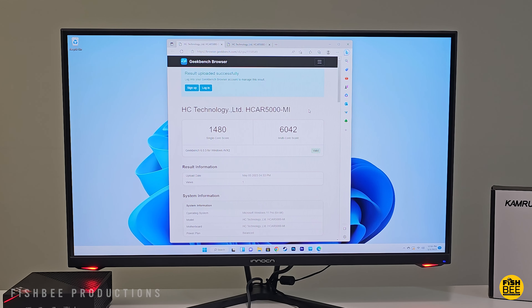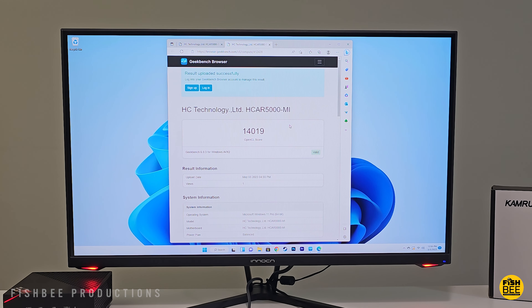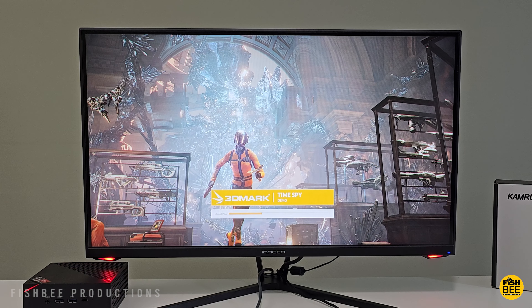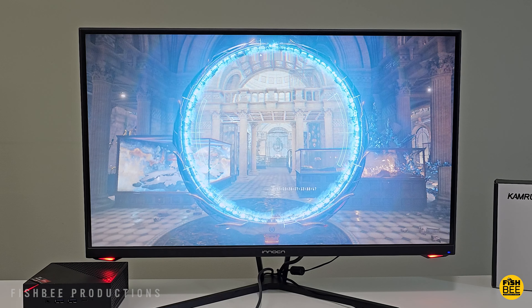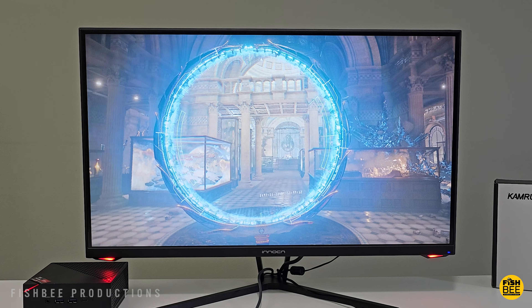Running some of my usual tests on this mini PC — 4K videos on YouTube seem to have a few dropped frames, but overall plays pretty nice and smooth. I also did some Geekbench testing: it scored 1,480 for single core, 6,042 for multi-core, and 14,019 for compute score.